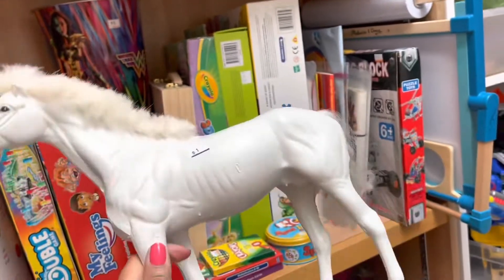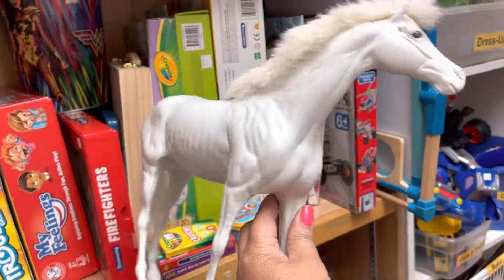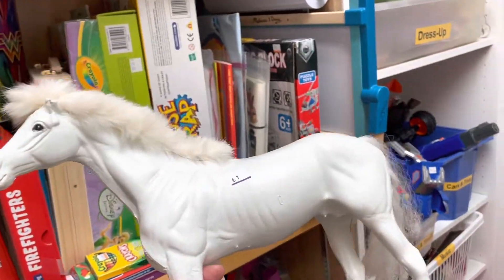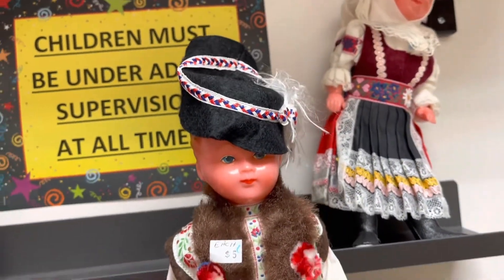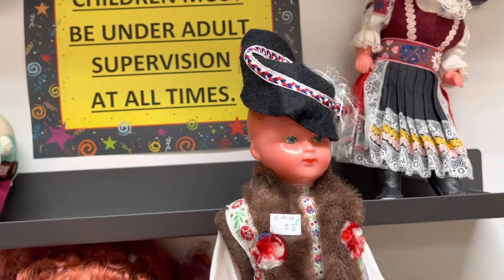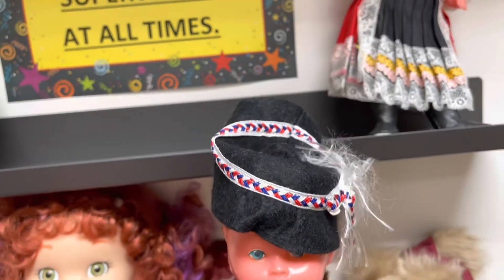I'll take that, because Barbie would look beautiful on that as a diorama. So yes, I'm going to take that. Five dollars. And they look like Dutch dolls — five dollars each. What a lovely, lovely costume.